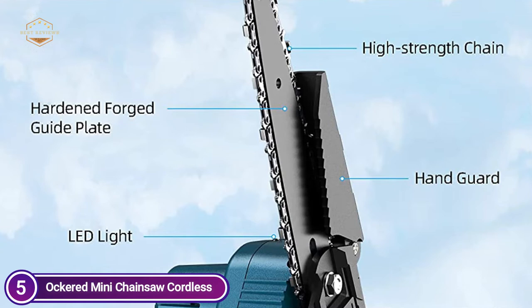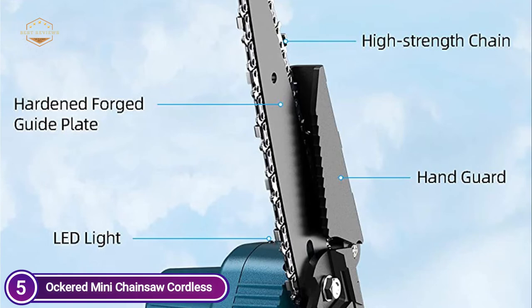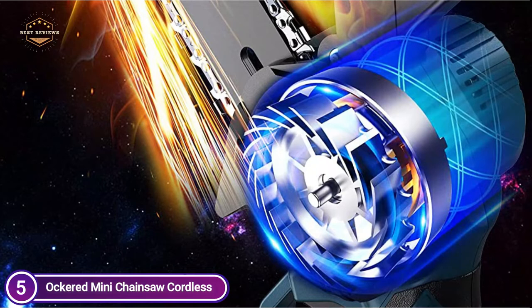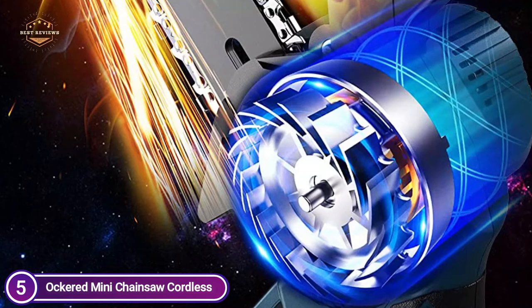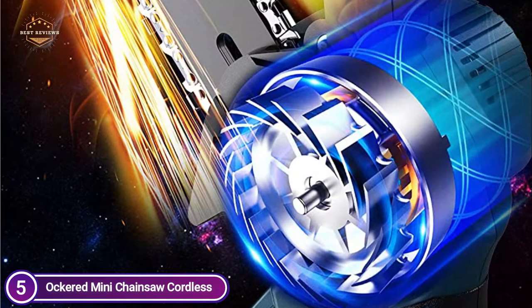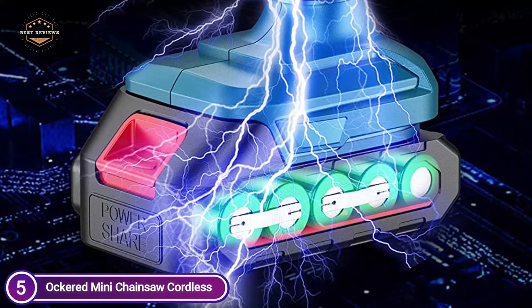This battery-powered chainsaw helps you save time and energy, weighing only 2.4 pounds. Even novices can easily operate and manage it. It fits easily within tight spaces to accomplish work that traditional big saws aren't able to complete. Its lightweight makes it an ideal tool for climbing ladders. People with arthritis or weak wrists can use it with ease. The chainsaw is equipped with two robust rechargeable 21V lithium-ion batteries that allow users to operate for at least 60 minutes. Make sure you have another battery to continue working without waiting.